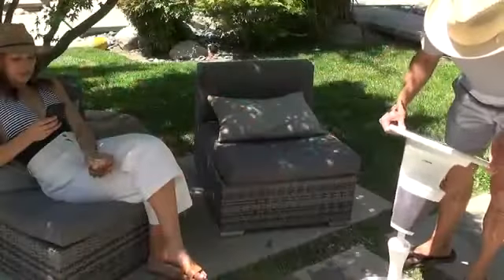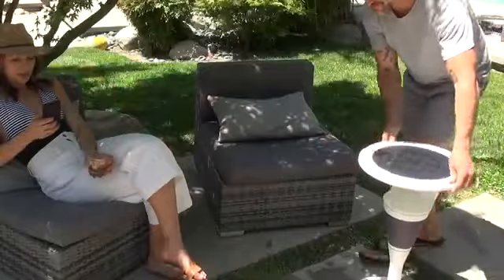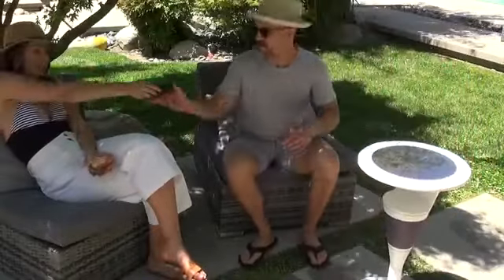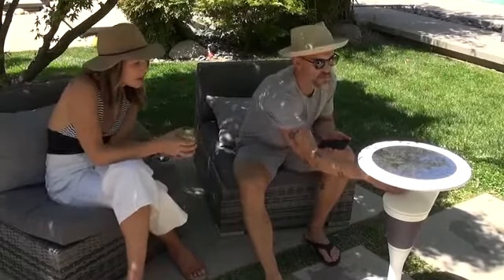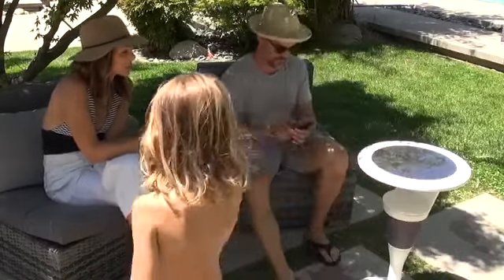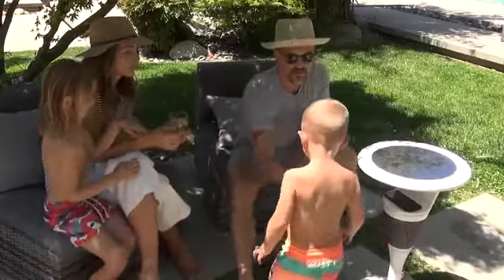Basically, Sun Table can go wherever you go. By combining a table, solar power, induction charging, and music into one device, we believe we can improve human life outdoors while at the same time improving the planet.